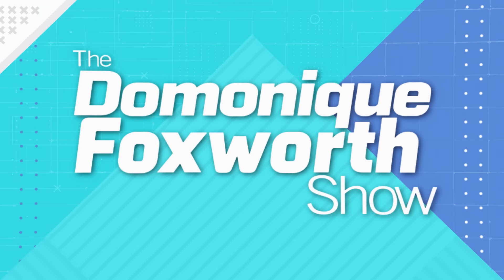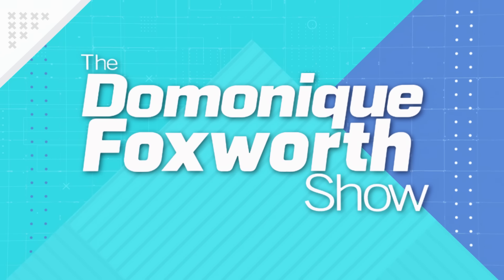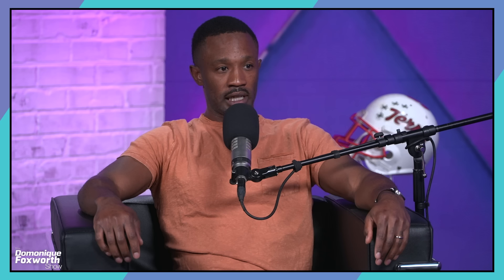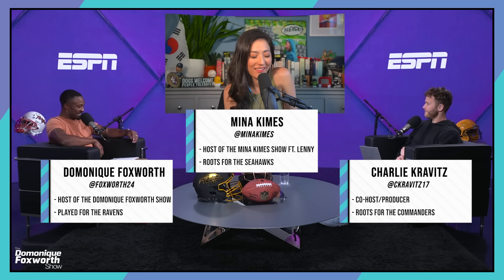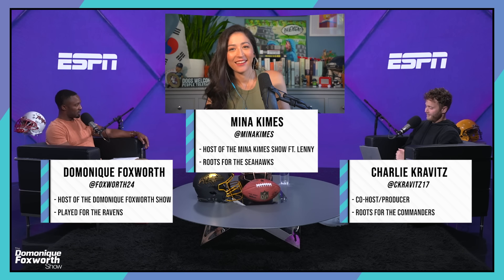Play the music — this is the Dominique Foxworth Show. Welcome. Charlie and I are joined, as we are every Friday, by the great Mina Kimes. I'm feeling less confident — last week I created a bit of a stir by saying the Ravens were better than the Chiefs, and I feel less confident about that after watching how many times the Ravens blew coverages.